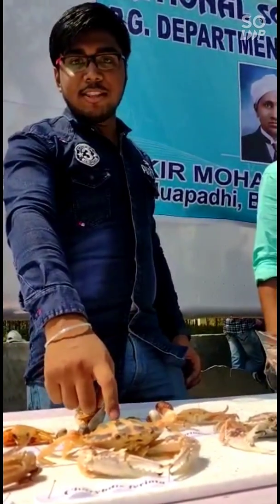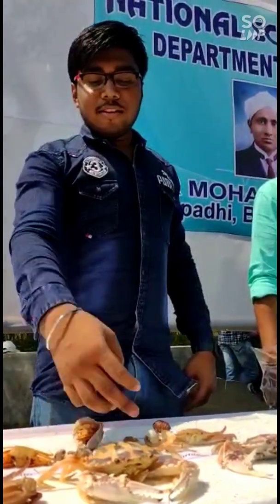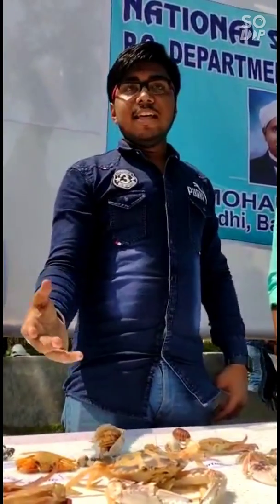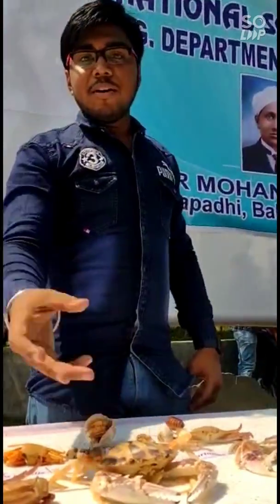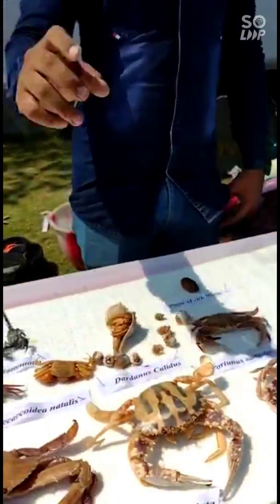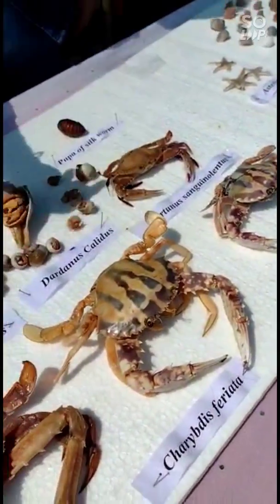There is a mythological story that once a saint named Saint Francis was trying to stop a storm in Indonesia. Then he lost his crucifix — a symbol of Jesus Christ. The next day this crab came with the crucifix held in his pincer. So Saint Francis blessed this crab, and hence the name is Francis Saint crab.